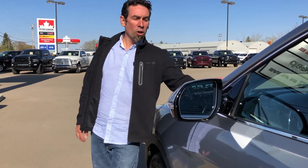Redwater Dodge is located only 35 minutes north of Edmonton. Come on out or click the link below for more information on the Santa Fe. You can give us a call at 780-942-3629 or contact us at sales@redwaterdodge.com.